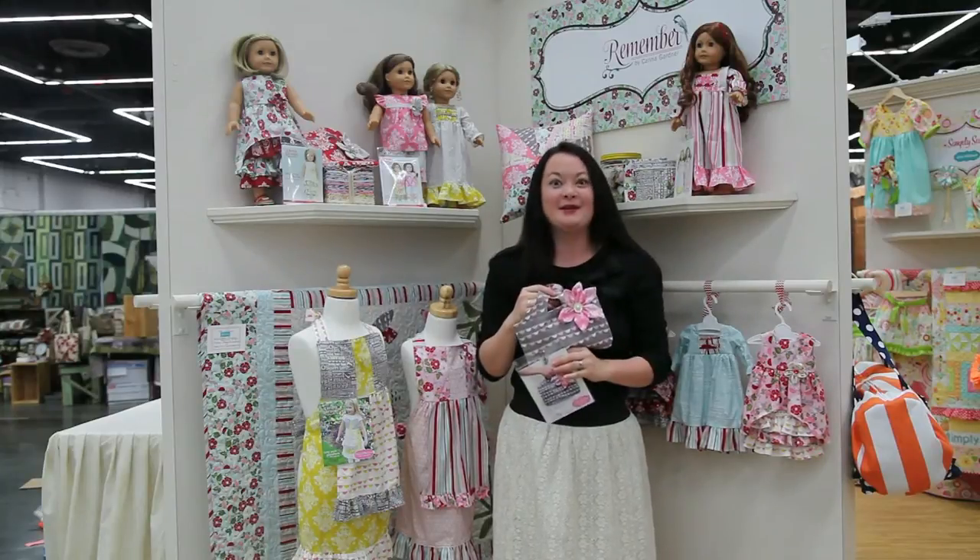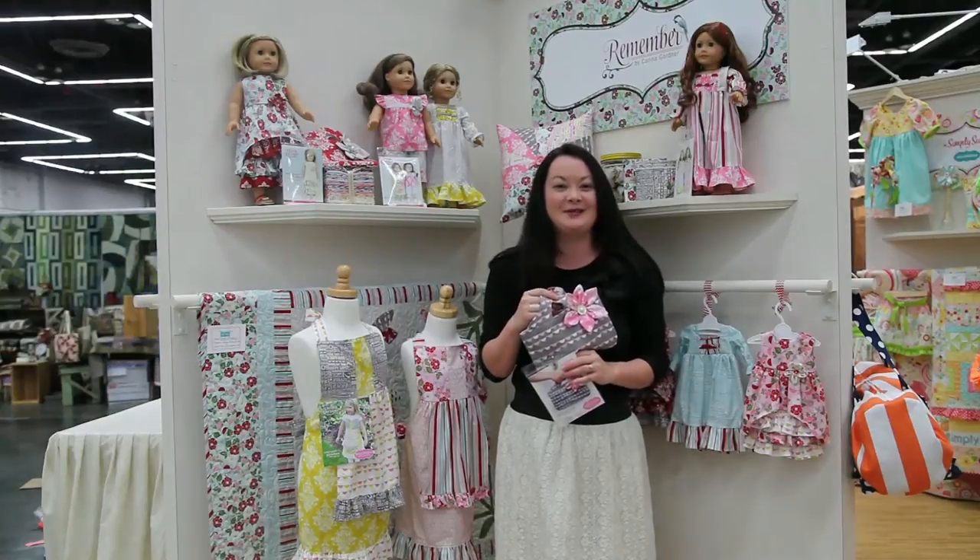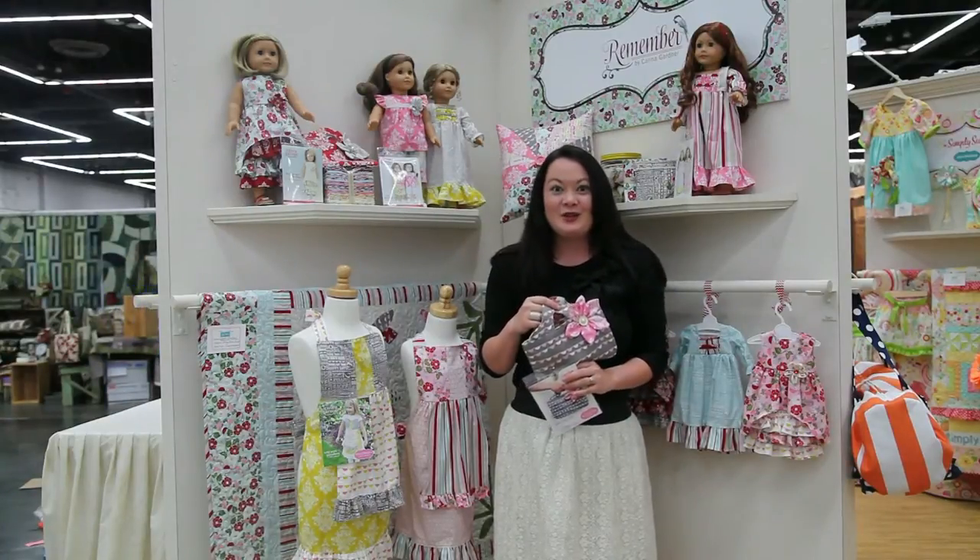I'm excited to show you lots of great things at Quilt Market this year. We're going to go around, see some of my favorite designers, and show you lots of good stuff. I'm here with Kim of Kimberbell, and she has come out with an awesome line of quilt patterns.